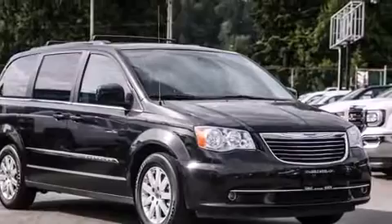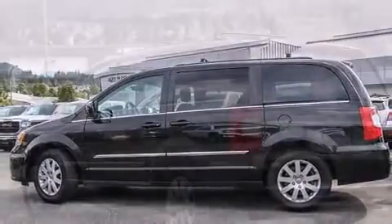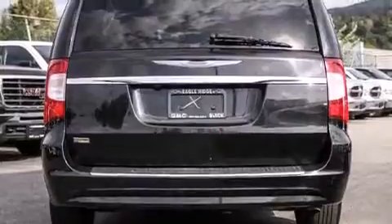Top features include power windows, a rear window wiper, adjustable headrests in all seating positions, heated door mirrors, a power rear cargo door, adjustable pedals, a roof rack, and remote keyless entry.